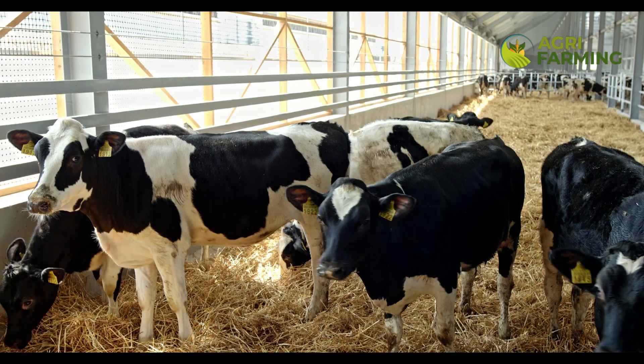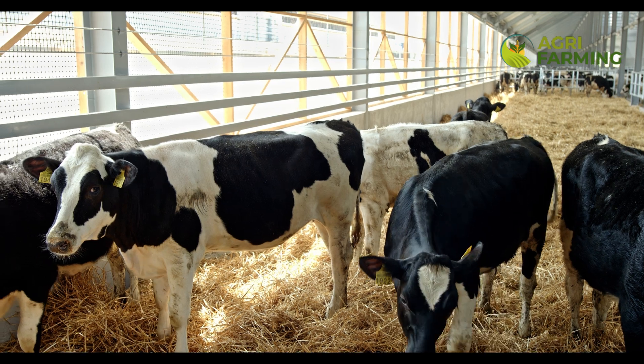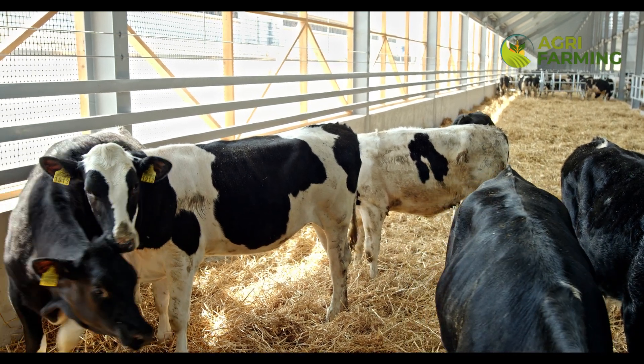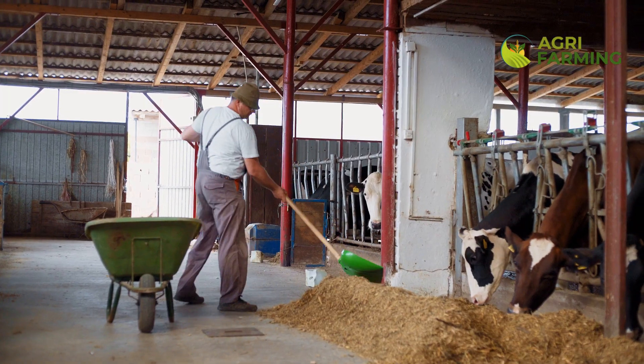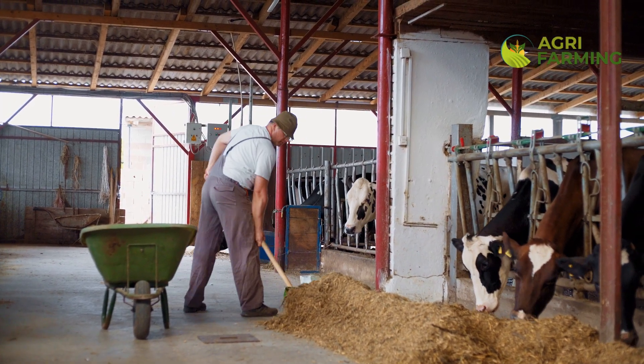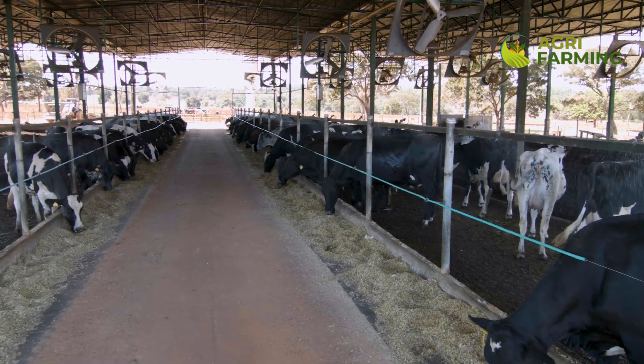Introducing a ration balancer or a commercially prepared dairy concentrate can also optimize milk output. These concentrates are formulated with precise nutrients needed to enhance milk volume and quality. Regularly assessing the milk production response to different feeds can help identify the most effective feed for your cows.